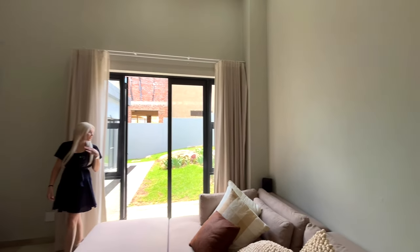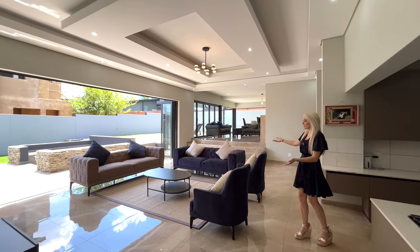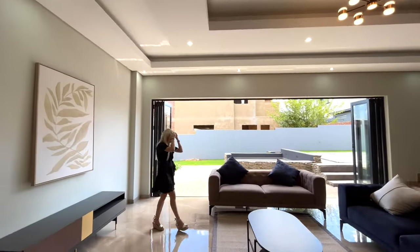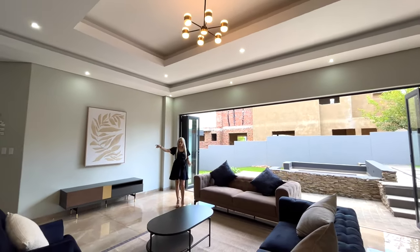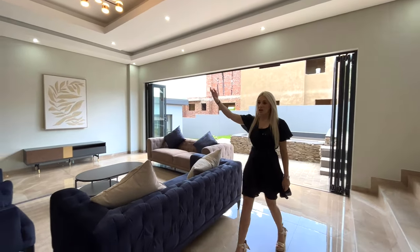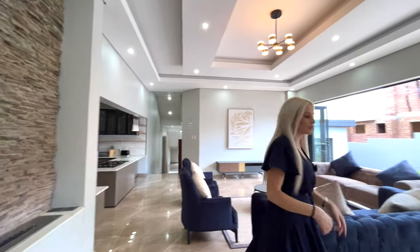There's a door that takes you to the garden, and then coming up a few more stairs you're greeted by another lounge — formal lounge, TV room, whatever you want to call it. Imagine sitting here with the doors open while cooking in the kitchen and watching a movie. It all stacks open and leads to the garden, and you've also got a gas fireplace here which will probably heat the whole downstairs.